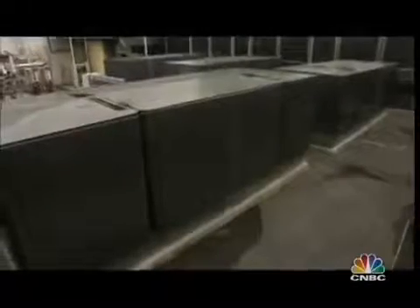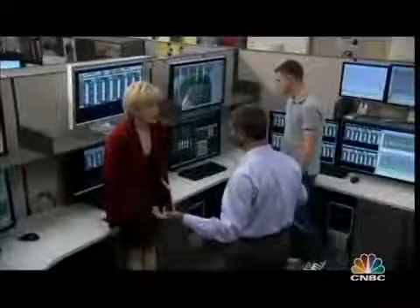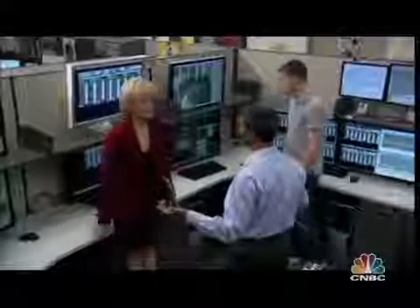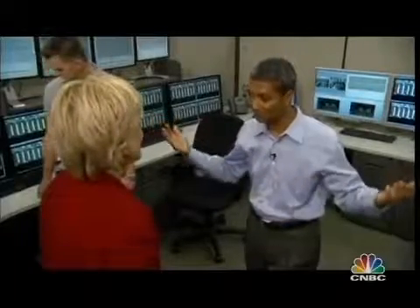Customers include FedEx, Walmart, and Staples. Google was the very first — these four units have been powering a Google data center for 18 months, using natural gas but half as much as a traditional power plant would require. K.R. told us that three weeks in at Google, one of the boxes just stopped. Your heart just drops. He fixed it. Then air filters clogged up because a nearby highway was kicking dirt. He flipped the system around and the problem was gone.